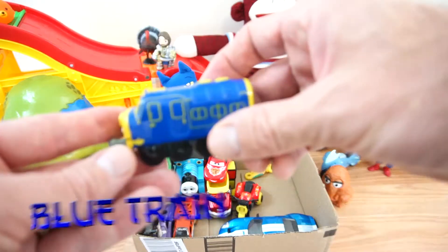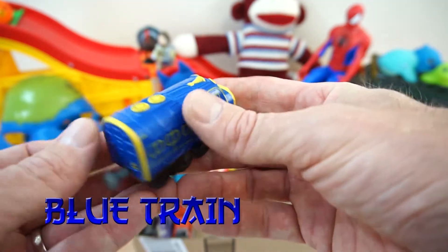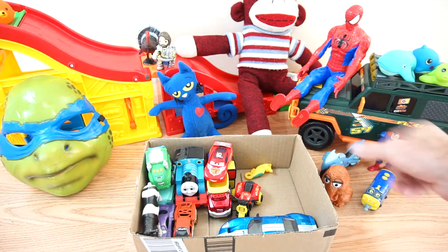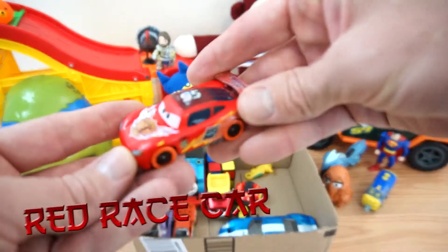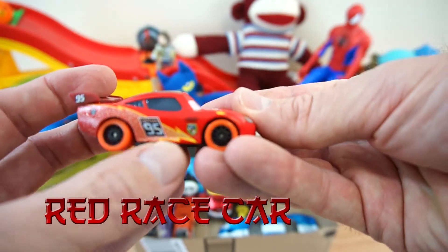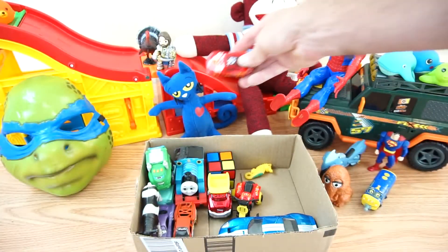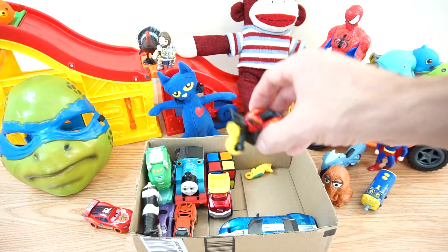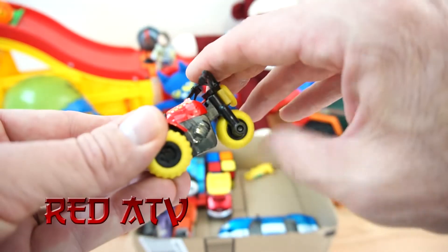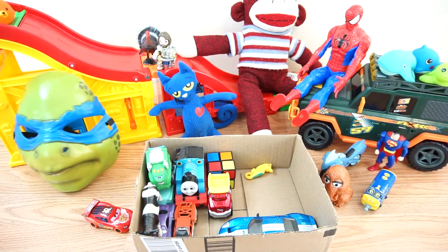Alright, looks like we have a blue train engine. It's a red race car, also known as McQueen — he's number 95. There he goes. Alright, we have a red ATV — he's got yellow wheels. Let's watch him go, there he goes.